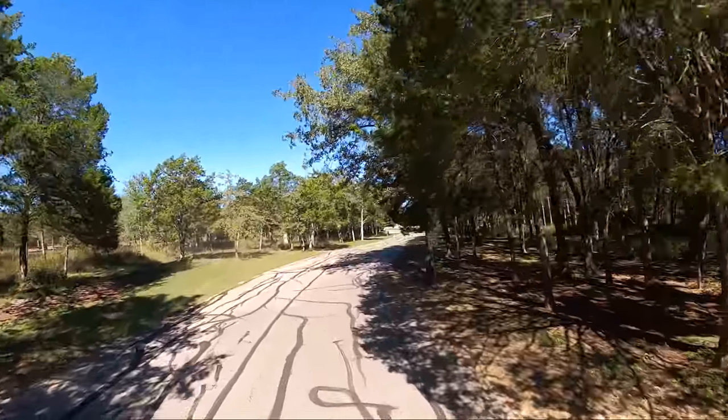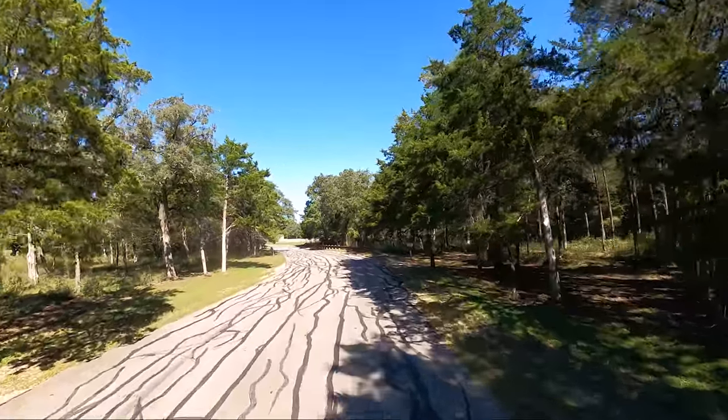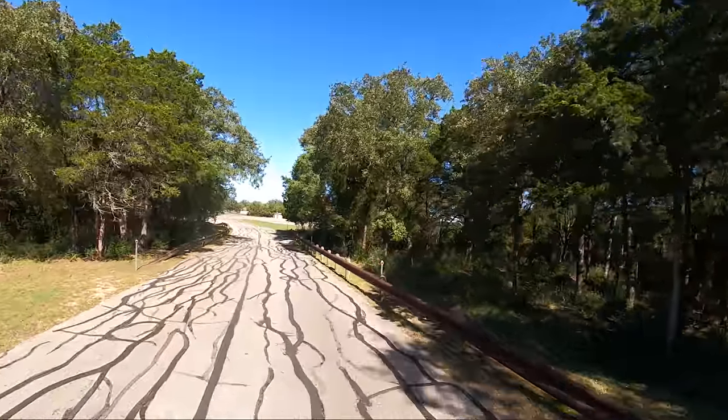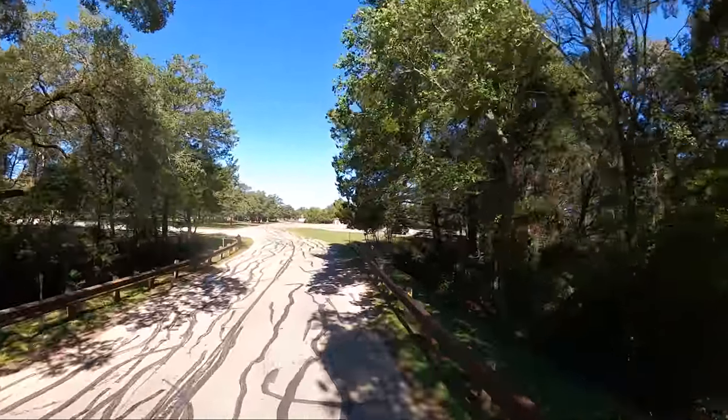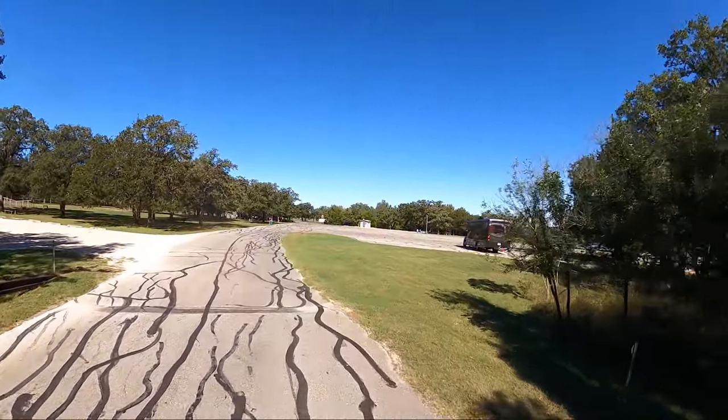It is the end of October — October 28th, 2021. We had our first real cold front for the year blow in yesterday, and so the wind is just outrageous.